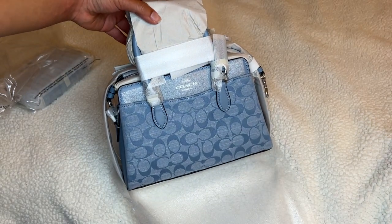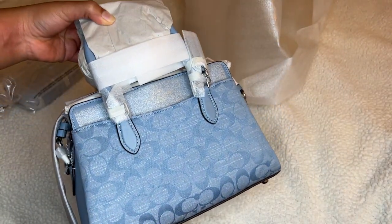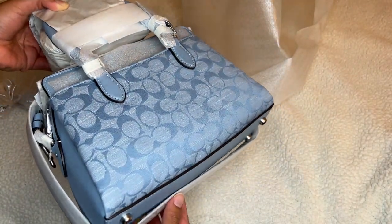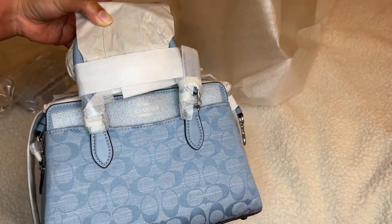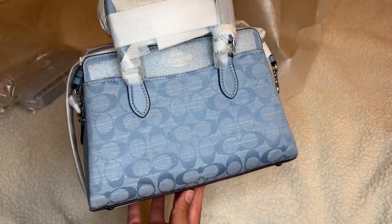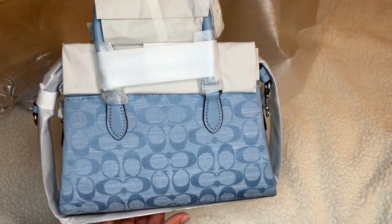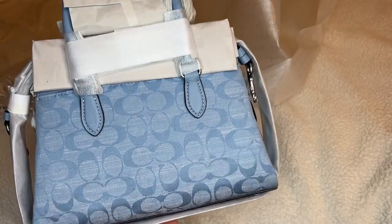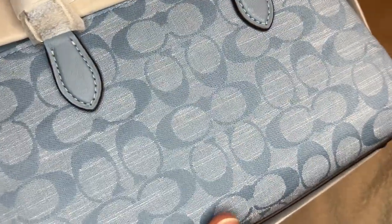It's so pretty — look at that. So it's denim. I am a little scared with the silver, a little scared of getting it dirty, but I mean life is meant to be lived, right? You're supposed to use things.